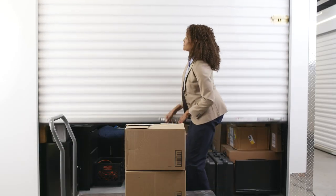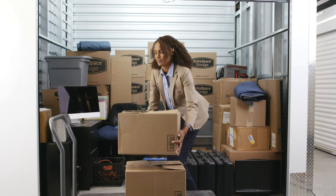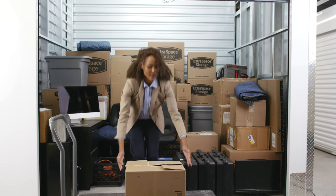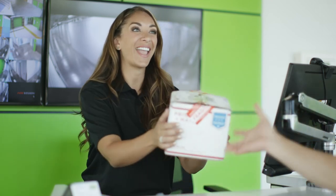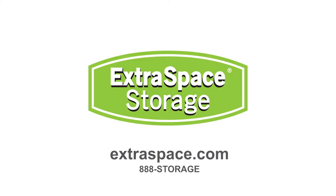For retail shops that store inventory like clothing and accessories, an indoor climate-controlled storage unit is usually the best option to keep inventory in a temperature-controlled environment, away from extreme heat or cold that could damage your products. Many Extra Space Storage locations will also accept deliveries for you, saving time and effort. Call us today to locate the nearest facility with this service.